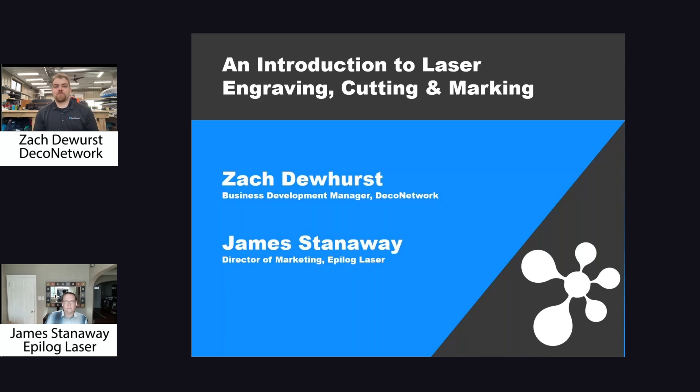Hey everyone, welcome to today's webinar on how to get started when it comes to laser engraving, cutting, and marking. I'm your host, Zach Dewhurst, the Business Development Manager at Deco Network, and this week's guest is James Stanaway, the Director of Marketing at Epilog Laser.